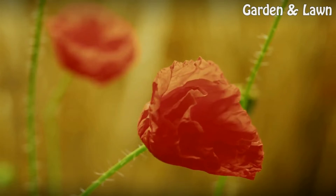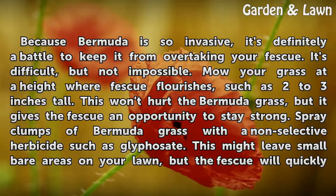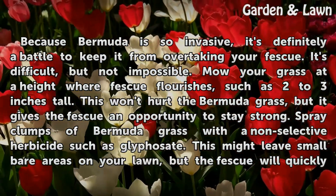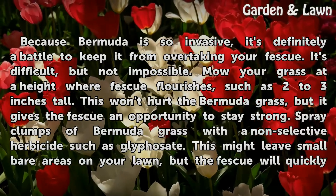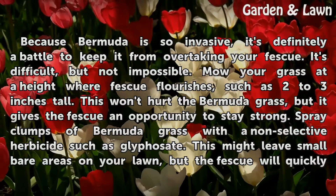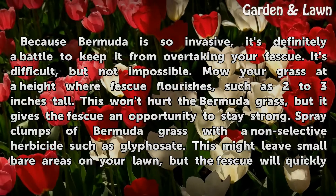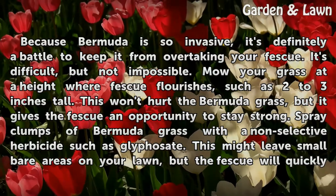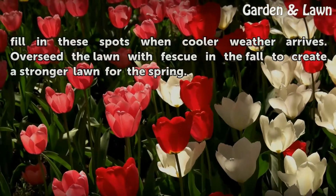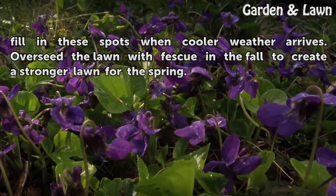Battling Bermuda: Because Bermuda is so invasive, it's definitely a battle to keep it from overtaking your fescue. It's difficult, but not impossible. Mow your grass at a height where fescue flourishes, such as 2 to 3 inches tall. This won't hurt the Bermuda grass, but it gives the fescue an opportunity to stay strong. Spray clumps of Bermuda grass with a non-selective herbicide such as glyphosate. This might leave small bare areas on your lawn, but the fescue will quickly fill in these spots when cooler weather arrives. Overseed the lawn with fescue in the fall to create a stronger lawn for the spring.